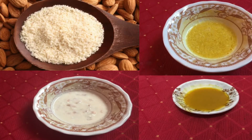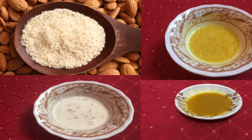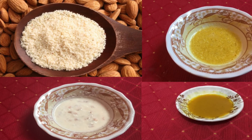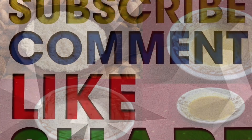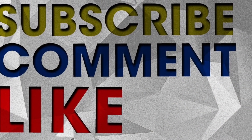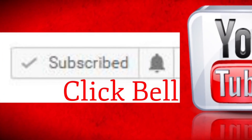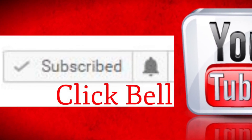Since this remedy has sea salt in it, it can be used only twice a week. Try out these remedies and do let me know which remedy worked best for you in the comment section below. If you like these remedies, don't forget to like and share the video to help your friends. Remember to subscribe and hit the bell button so that you get notified of every video being uploaded. Take care, bye bye!